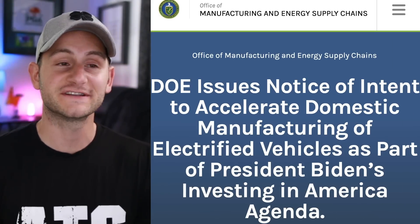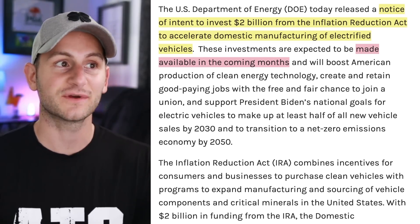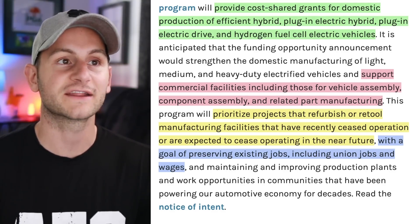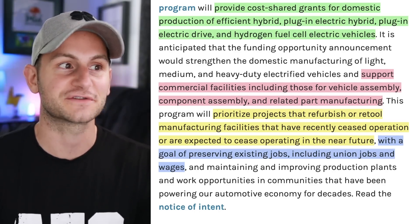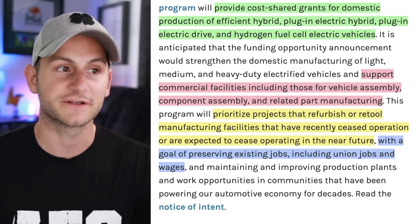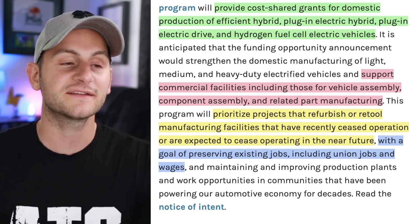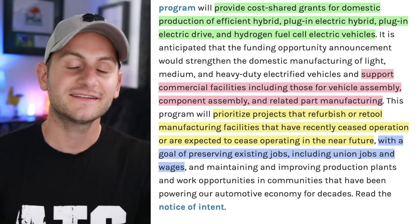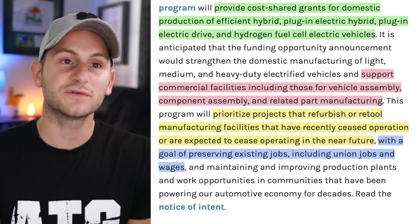This press release from the Department of Energy sounds great at first glance, but there's a reason we need to actually read the articles. They released a notice of intent to invest $2 billion from the IRA to accelerate domestic manufacturing of EVs, divvied out in the coming months. But the money will support cost-shared grants for domestic production of efficient hybrid, plug-in electric hybrid, plug-in electric drive, and hydrogen fuel cell electric vehicles — prioritizing projects that refurbish or retool facilities that have recently ceased or are expected to cease operation, with the goal of preserving existing jobs, including union jobs and wages. Is this the most efficient way to spend the money? You can definitely argue it.